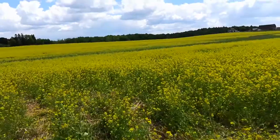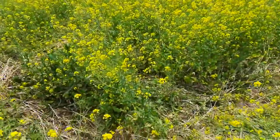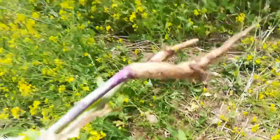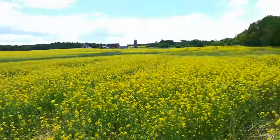What it is, I believe, is a cover crop that I drilled last August — turnip and radish. Somehow they made it through the winter and they germinated.